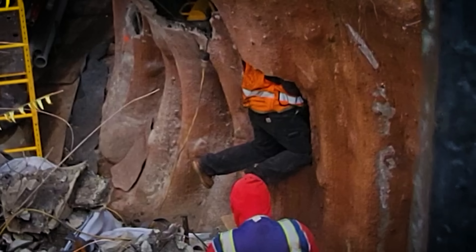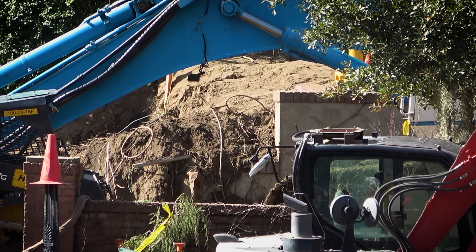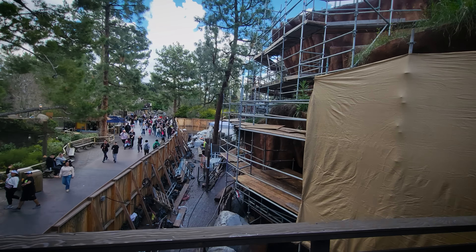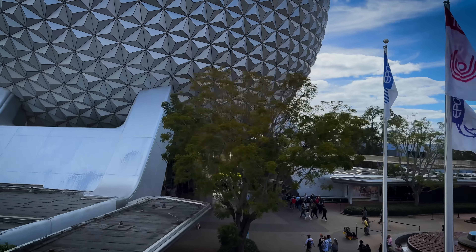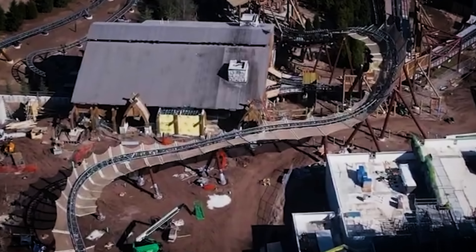Let's get you caught up on construction projects going on around the Disneyland Resort. Today we'll be talking about what that big blue rig means for the Haunted Mansion refurb, two projects that keep getting delayed, updates from Tiana's Bayou Adventure, plus construction video from Walt Disney World and Epic Universe in Florida. This is going to be a lot of fun.